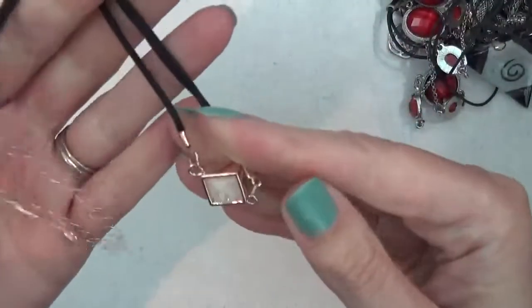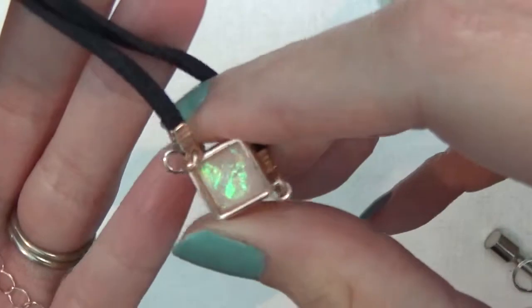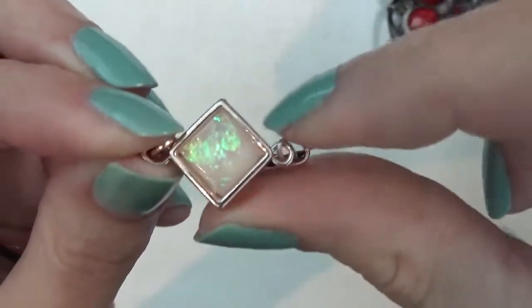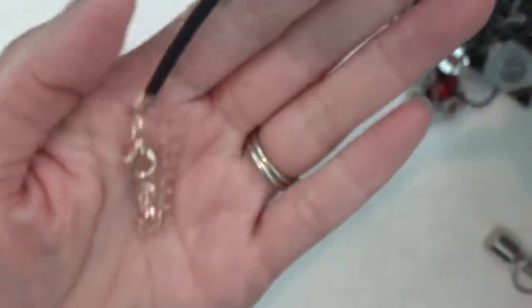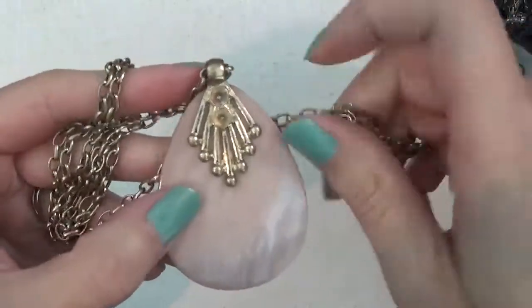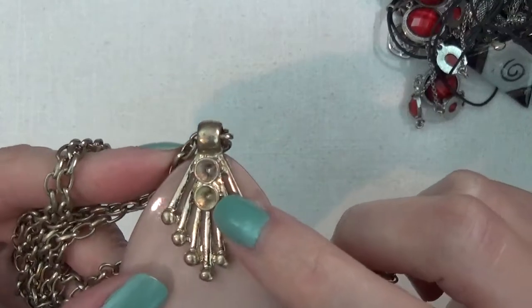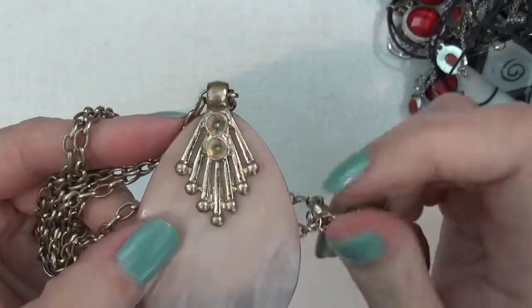A necklace on a suede cord that is rose gold tone, and I guess this is supposed to be a faux opal. Gold tone necklace with a shell pendant — looks like there are two missing pieces, probably faux pearls. You can easily replace that — just glue some new ones in.